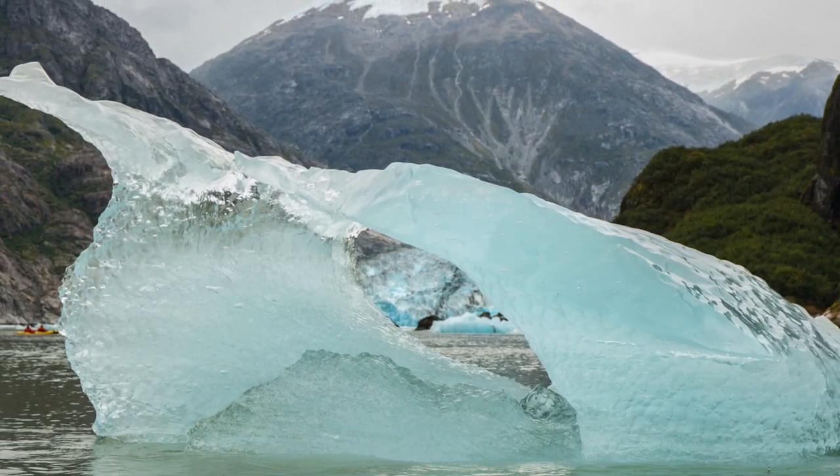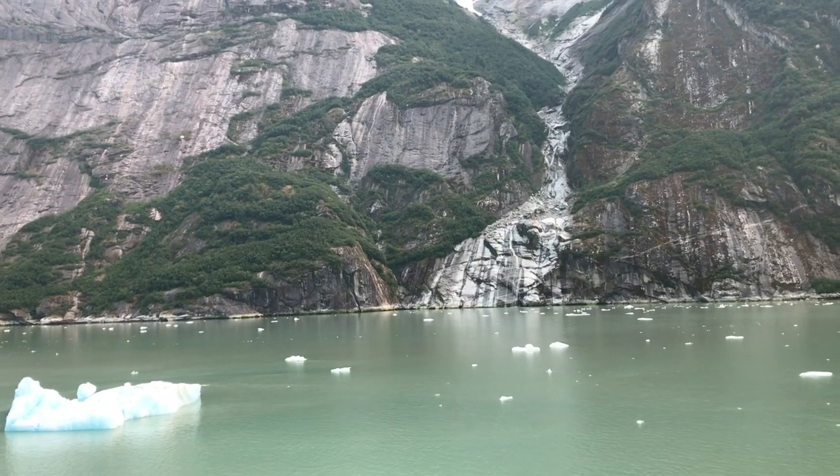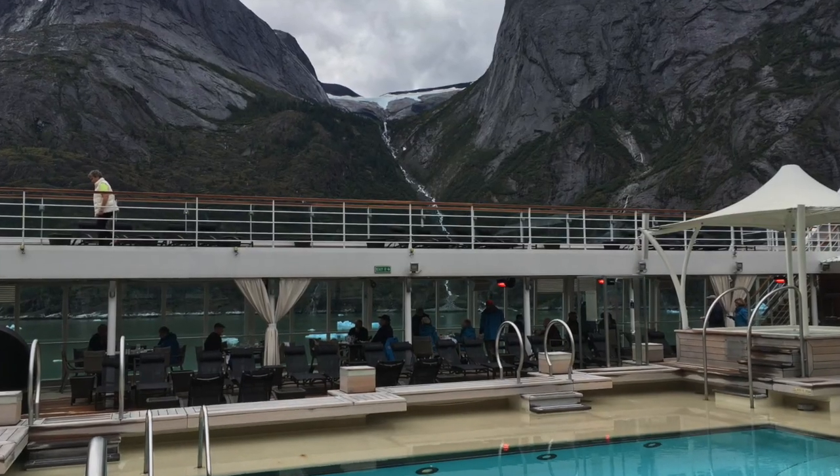On either side of the fjord, the nearly vertical walls rise to a height of 1,200 feet above the water, and what's not sheer granite is covered in Sitka Spruce and Western Hemlock, because we are still in a rainforest after all.